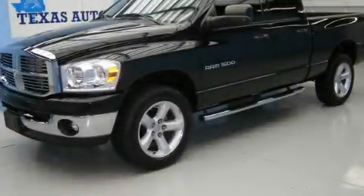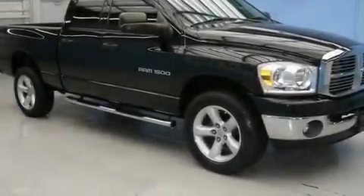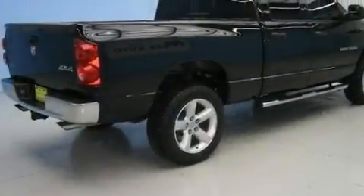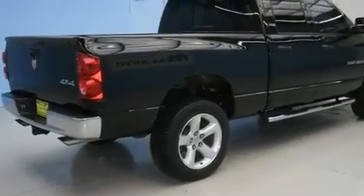This is a 2007 Dodge Ram 1500. It has the power to move what you need and the look too. It has a 4.7 liter 8-cylinder engine, an automatic transmission, and four-wheel drive.